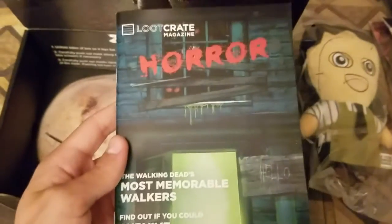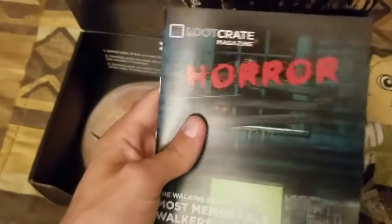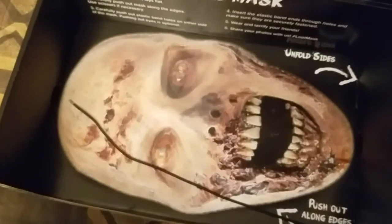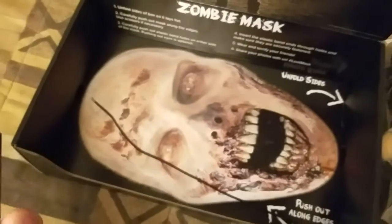Then you got the magazine. This actually has a quiz in it — like, would you survive a horror movie or something. And then you got a mask that you can cut out and pop out for Halloween, if you don't have a mask already. It's pretty cool — from The Walking Dead, pretty cool.